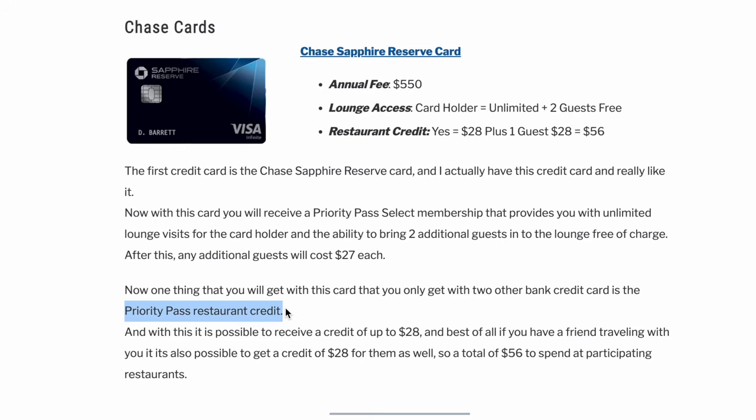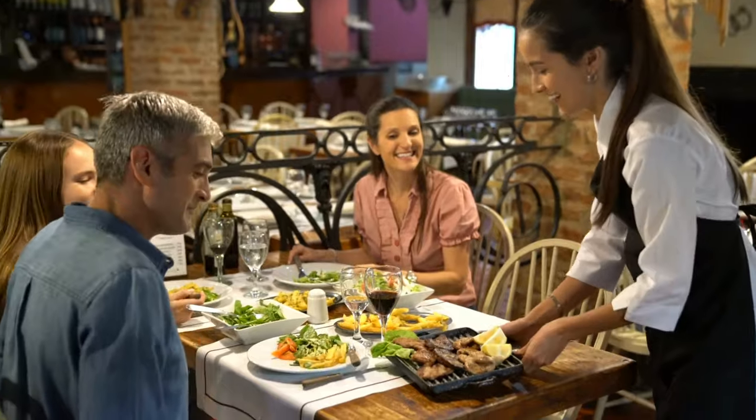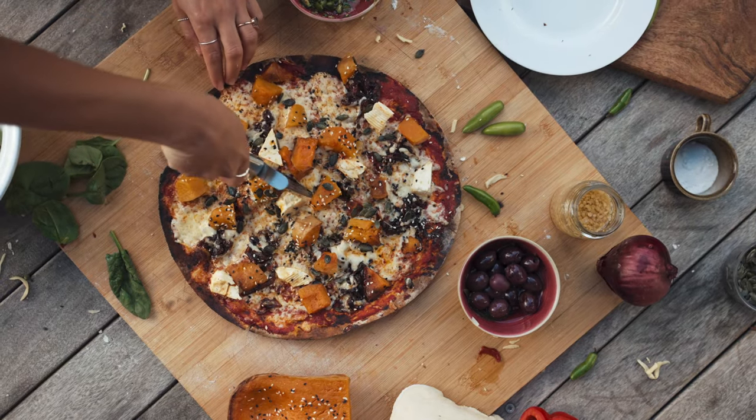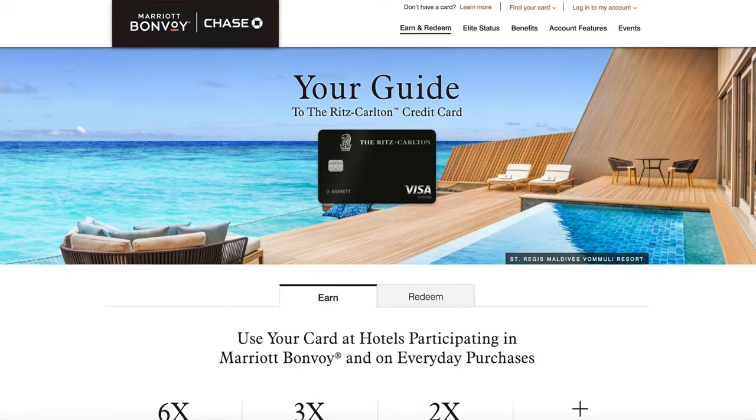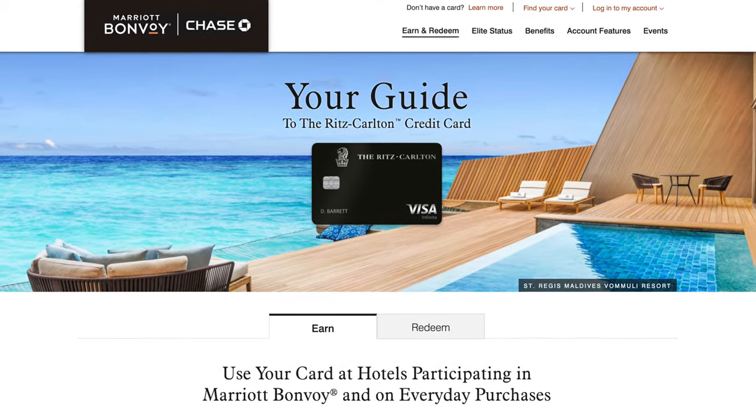One thing you get with this card that you only get with two other bank credit cards is the Priority Pass restaurant credit. With this, it is actually possible to receive a credit of up to $28. And best of all, if you have a friend traveling with you, it is also possible to get a credit of $28 for them as well — so a total of $56 to spend at participating restaurants.